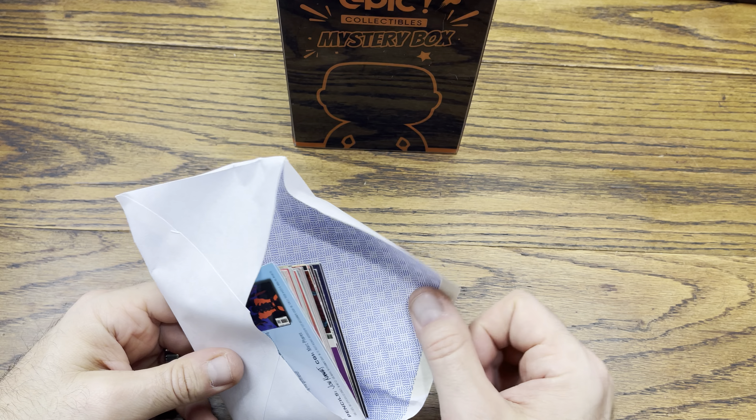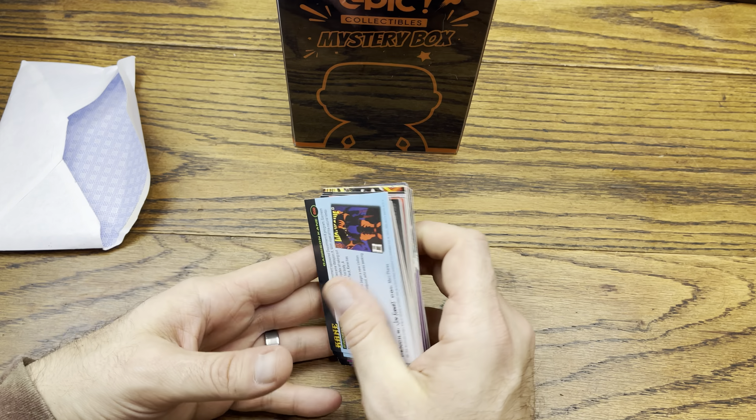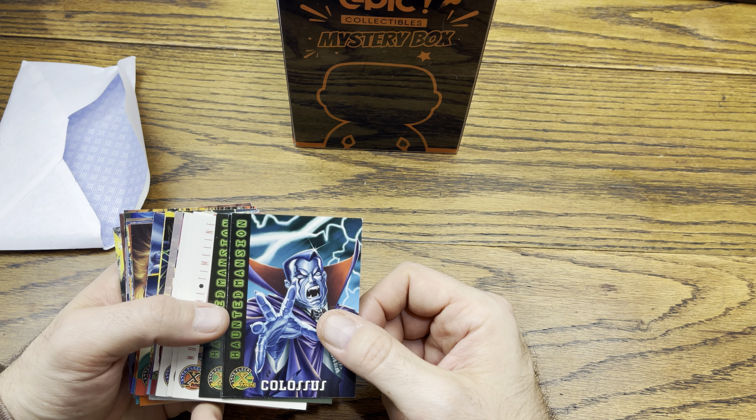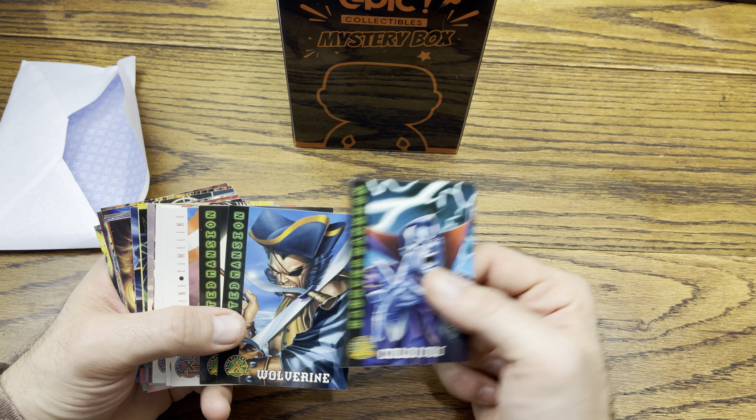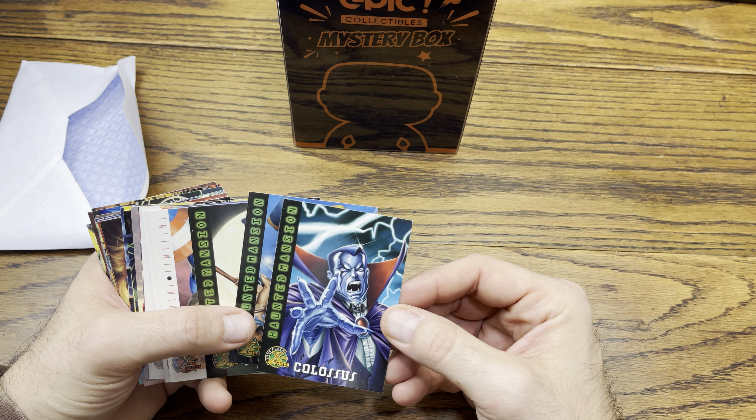I'm going to pull the smaller stuff out first. We got the Epic Collectibles mystery box pop protector - that's freaking dope. Oh shit, these are the duplicates - check this out.